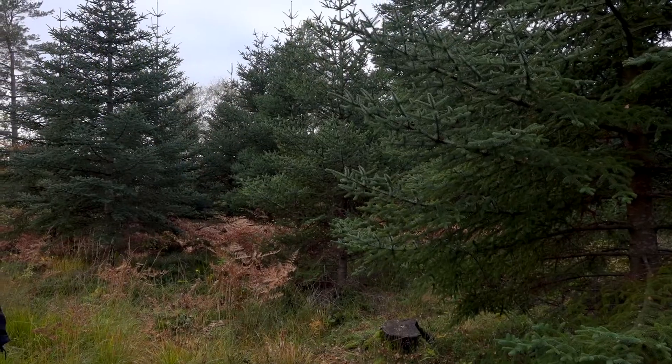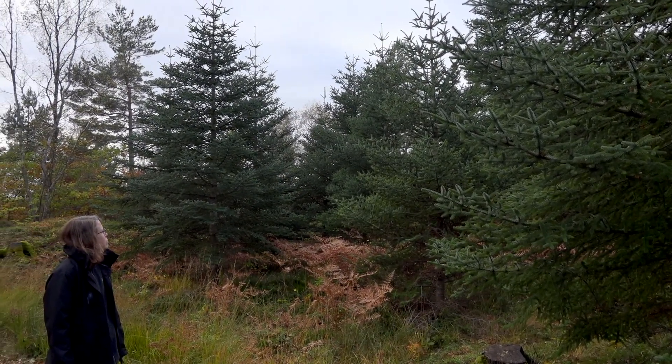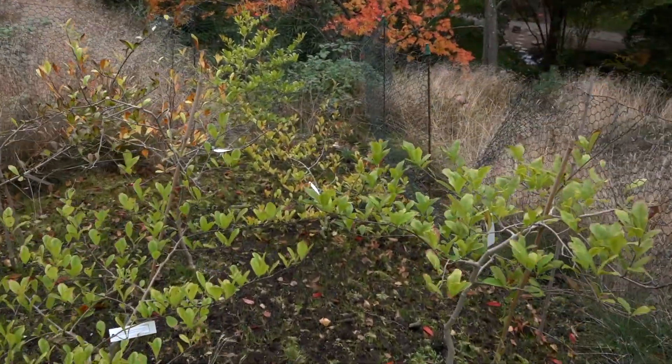Here in Botaniska's arboretum, there are a large number of trees near each other, and therefore they have the same exposure conditions. So this is a really good place to study which trees are best at taking up pollutants and therefore at cleaning the air.